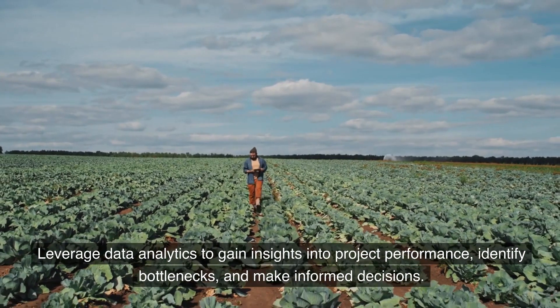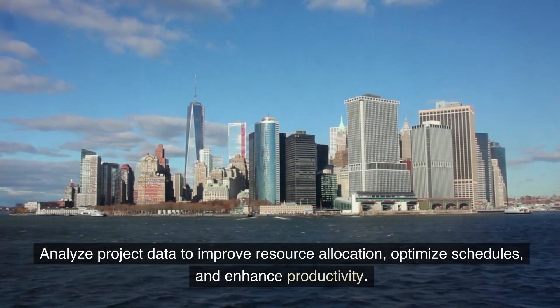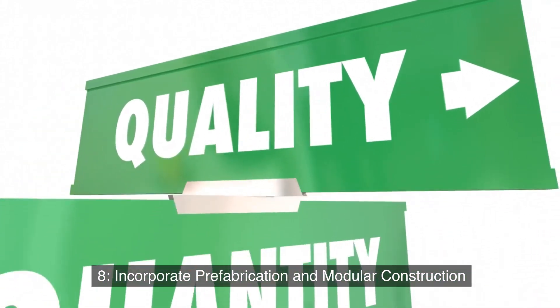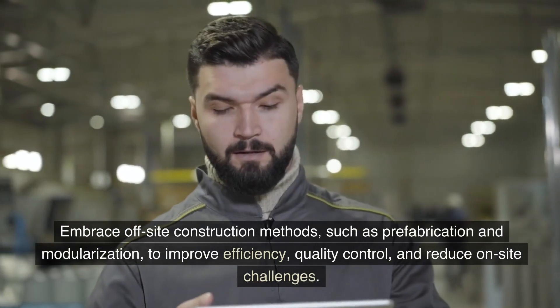Seven: utilize data analytics. Leverage data analytics to gain insights into project performance, identify bottlenecks, and make informed decisions. Analyze project data to improve resource allocation, optimize schedules, and enhance productivity.